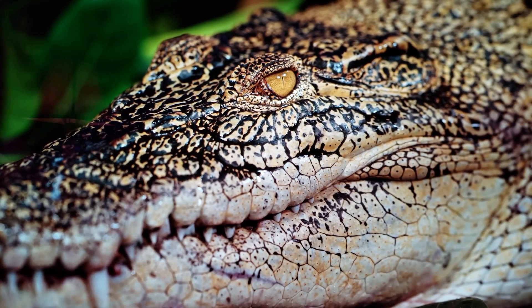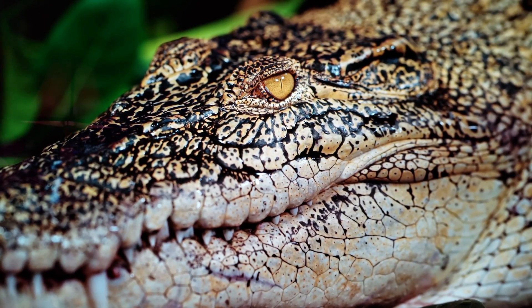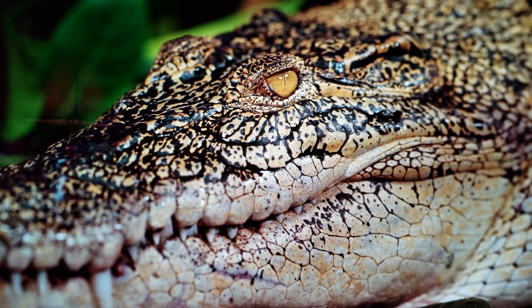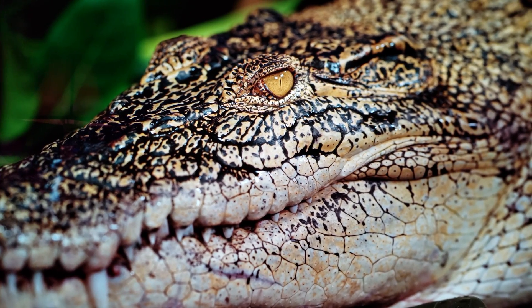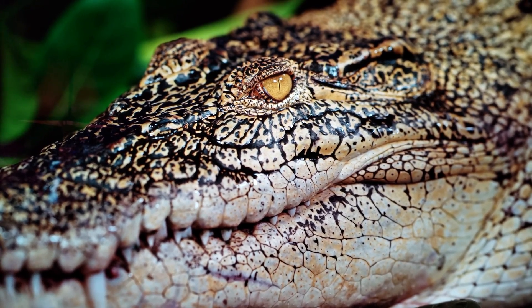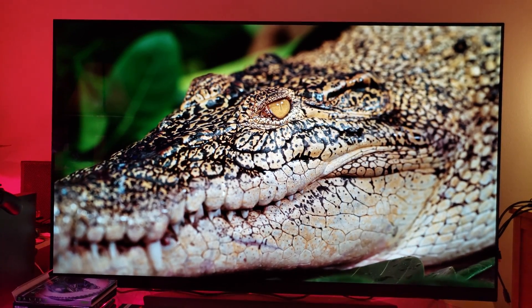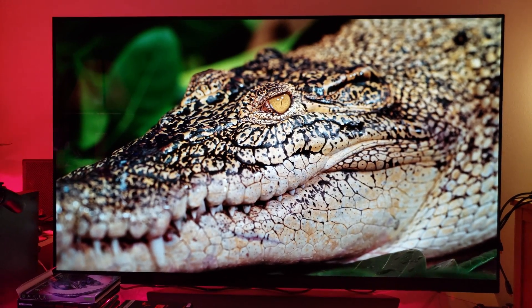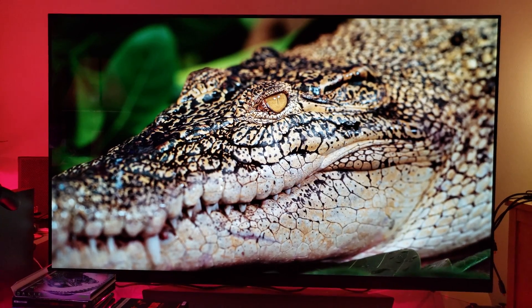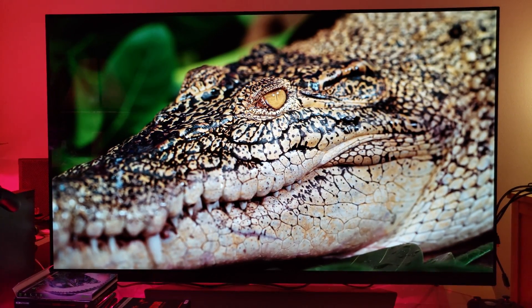This crocodile looks very good and detailed, as if it's right next to me, on a 108 inch 8K. But let's go back to 75 inch, 10 feet away, 8K TV. It's good, but I'm still missing some detail on his skin — his reptile skin. I'm not seeing that clarity like I did with a 108 inch.